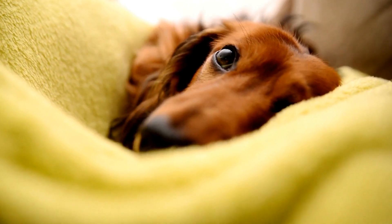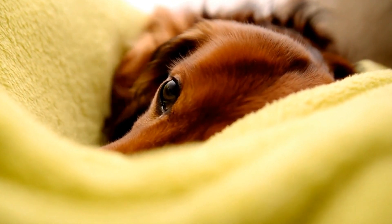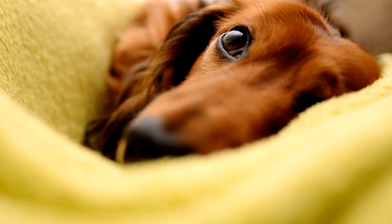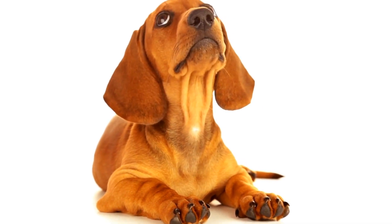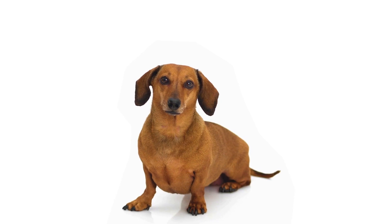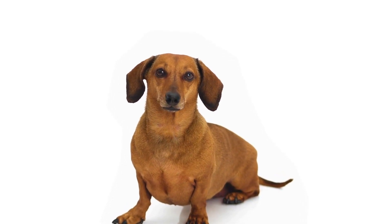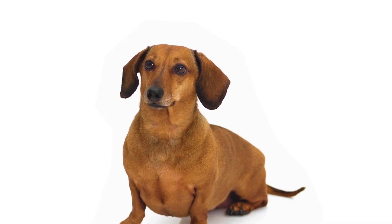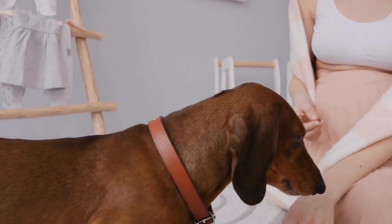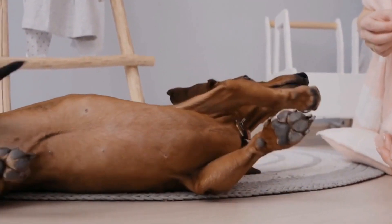If you're struggling with training your Dachshund, consider enrolling them in obedience classes or working with a professional dog trainer, who can provide guidance, structure, and additional socialization opportunities. Remember, training and socialization are ongoing processes. Even after your Dachshund has mastered basic commands, it's important to continue reinforcing their training throughout their lives. Regular mental stimulation, social interactions, and continued training will help keep their minds sharp and their behavior in check.